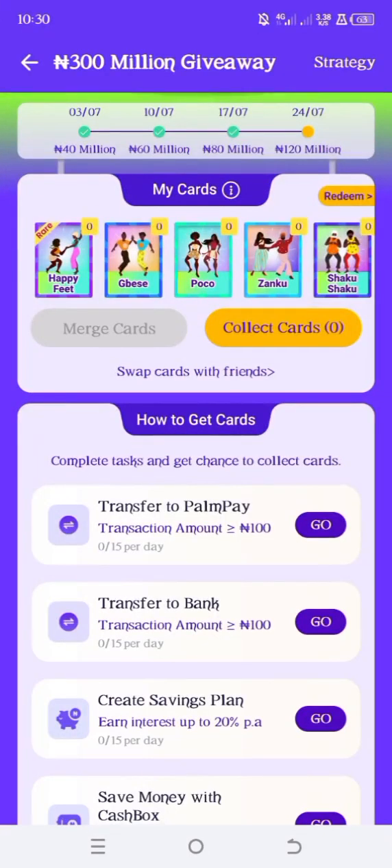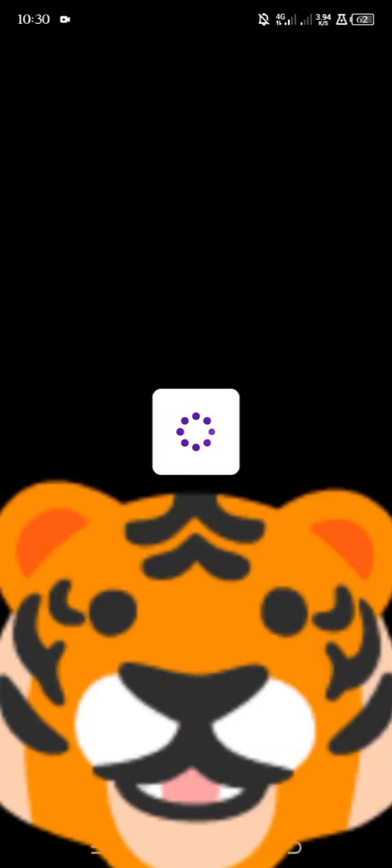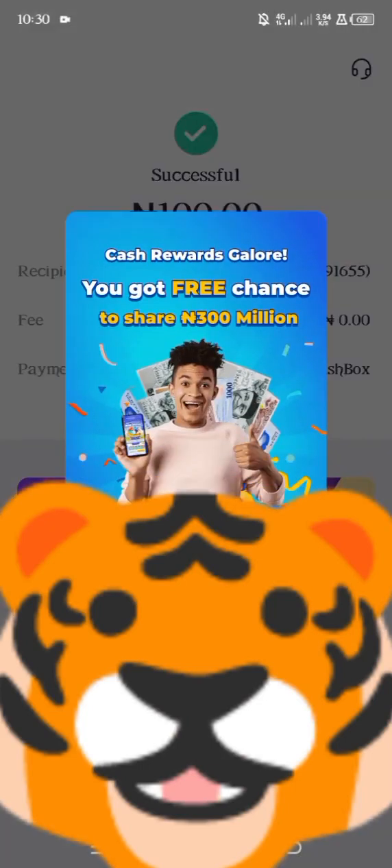For the first task, here is transfer to Pampi. And as you can see, it is 15 times. So I'm just going to transfer to my second Pampi account 15 times. And for each time you transfer, you are going to get one chance to actually collect.